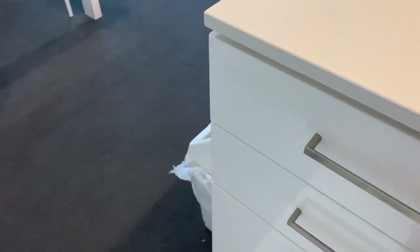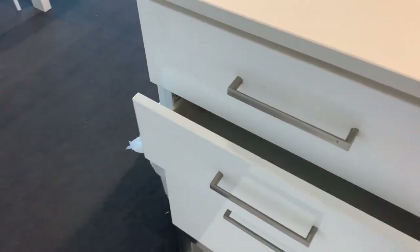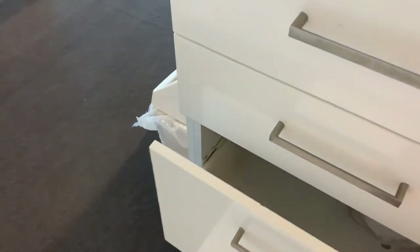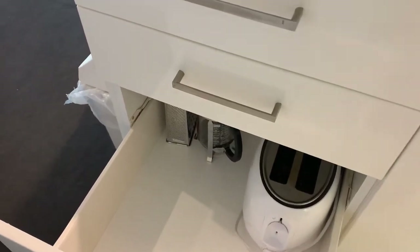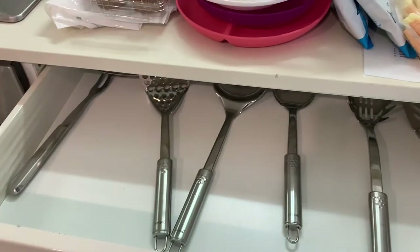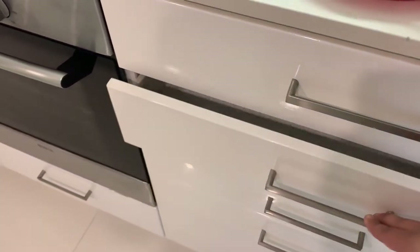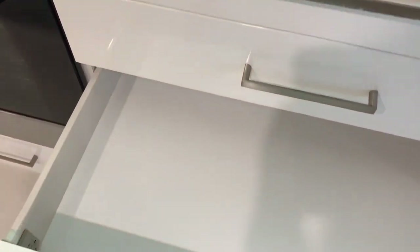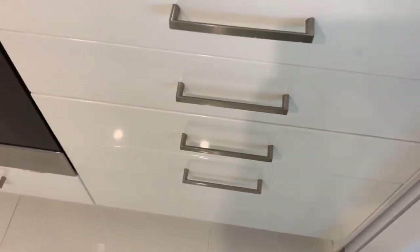There was lots of cutlery in the drawers, but we didn't use it because we were staying during COVID-19 and didn't feel it was safe to use things that could have been in other guests' mouths, and we weren't sure how well things had been cleaned prior to our arrival. Moving to the other side of the kitchen, there are heaps of cupboard spaces and lots of utensils if you'd like to cook while on holiday, but we just didn't touch any of it.